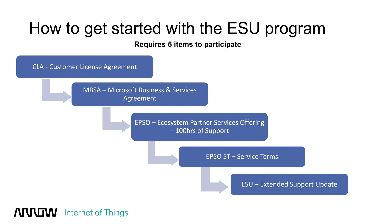To get started with the Extended Security Update program, it requires five items. The first is a Customer License Agreement (CLA). Most of our OEM customers are already shipping OEM appliances and already have the CLA, so in most cases this is already in place — but if not, you need to get one, at no cost. The second item is a Microsoft Business and Services Agreement (MBSA), an overarching agreement covering all business and services between you and Microsoft — also no cost.